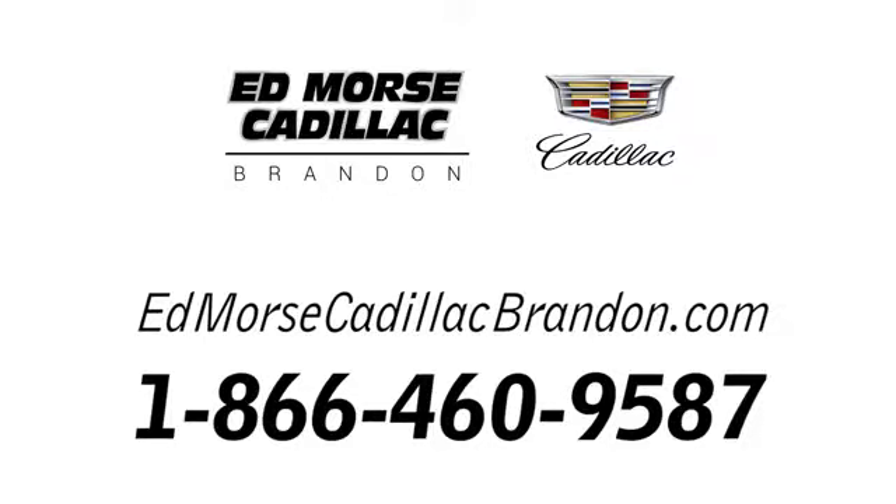Call us today at 1-866-460-9587. For value and for service, it's Edmoor's.